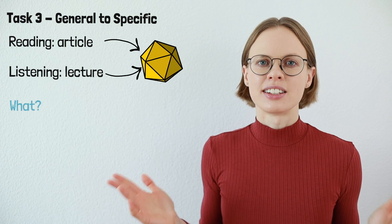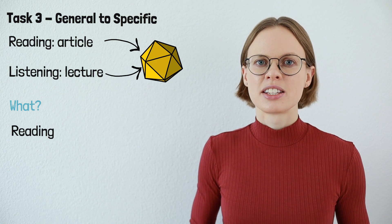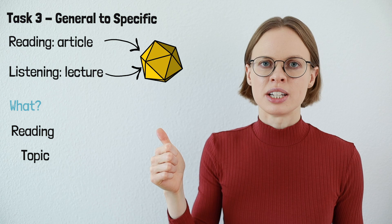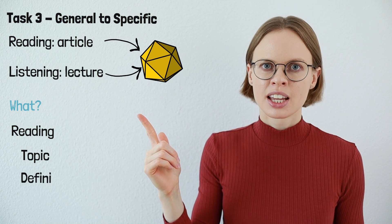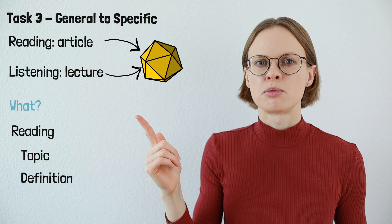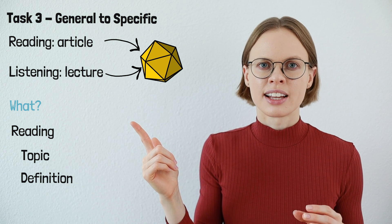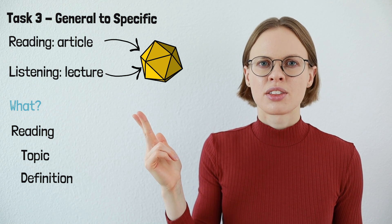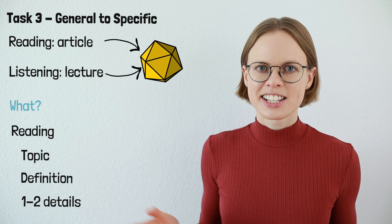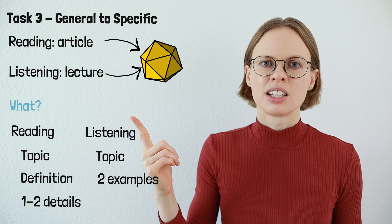What should you write down in task three in TOEFL speaking? The reading mentions three things you need to talk about later. First, the topic — what is the reading about? Second, the definition — the reading will define the topic, and normally this is a concept with a somewhat difficult definition, so make sure you write down the definition. Third, the details — normally the reading will provide one to two details. Regarding the listening, you should write down the topic and one or two examples that the lecturer gives.